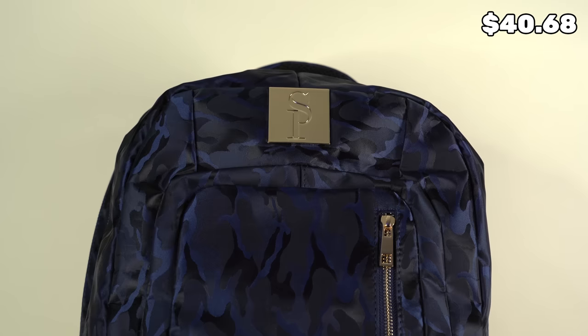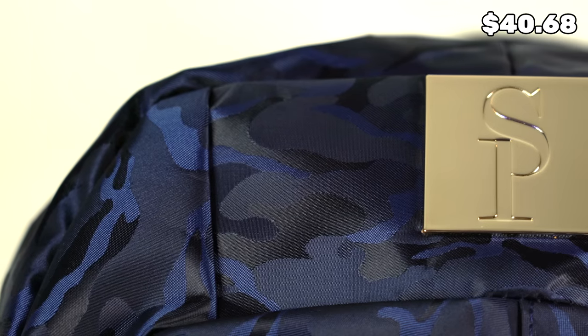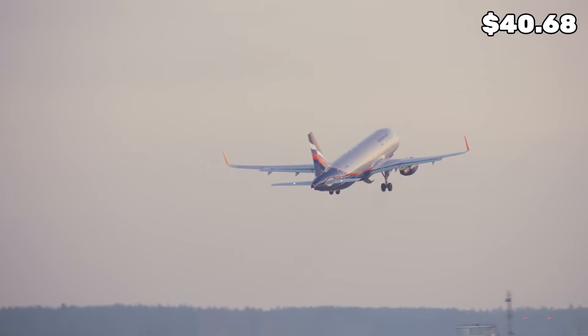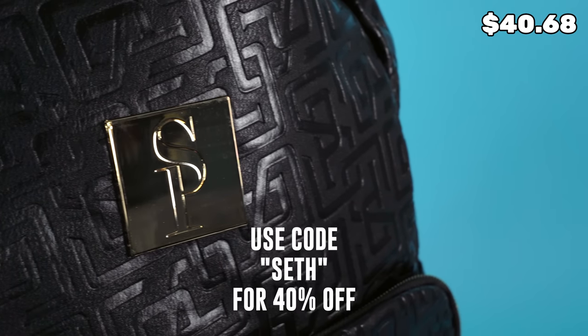I want to give a huge thank you to Soul Premise for sponsoring today's video. They make some of the best sneaker bags out there — all their bags, whether it's a backpack, duffel bag, or roller bag, are designed specifically for your sneakers. This particular backpack can hold up to five pairs of sneakers depending on size, and also has a laptop sleeve. Soul Premise bags are TSA approved, which means you can bring them onto the airplane with you rather than checking them. I'm actually taking a trip to Atlanta to do some thrifting, and obviously I brought my Soul Premise bag because sneakers are the most important thing. Click the link in the description and use my code SET for 40% off your entire order. Let's head to Atlanta.